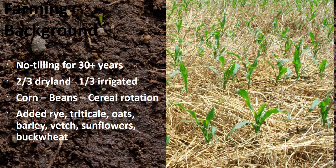We've been no-tilling for 30 plus years. We're about two-thirds dry land and a third irrigated. Fairly typical rotation for that area — corn, beans, and some sort of cereal. But since we've started down the soil health trail, we started growing a lot of other things.